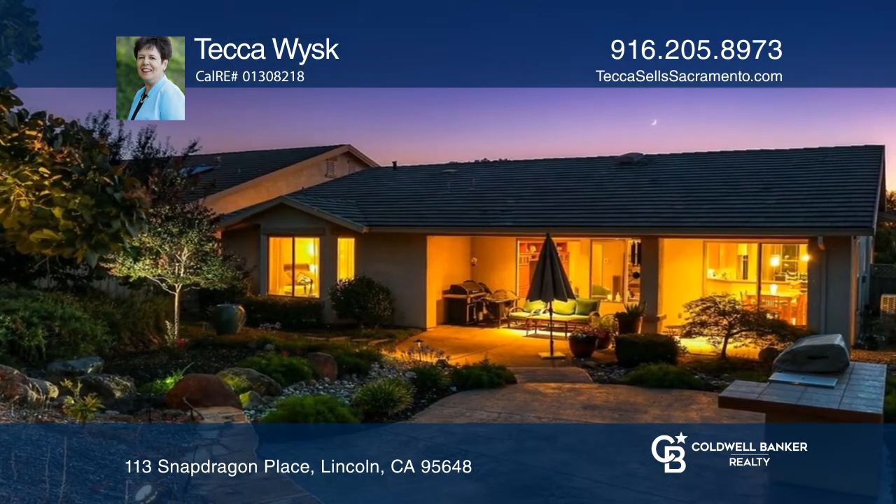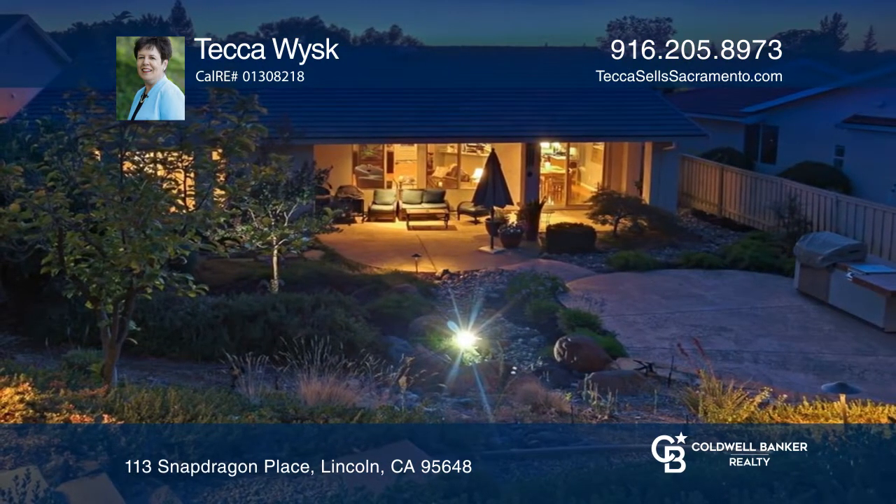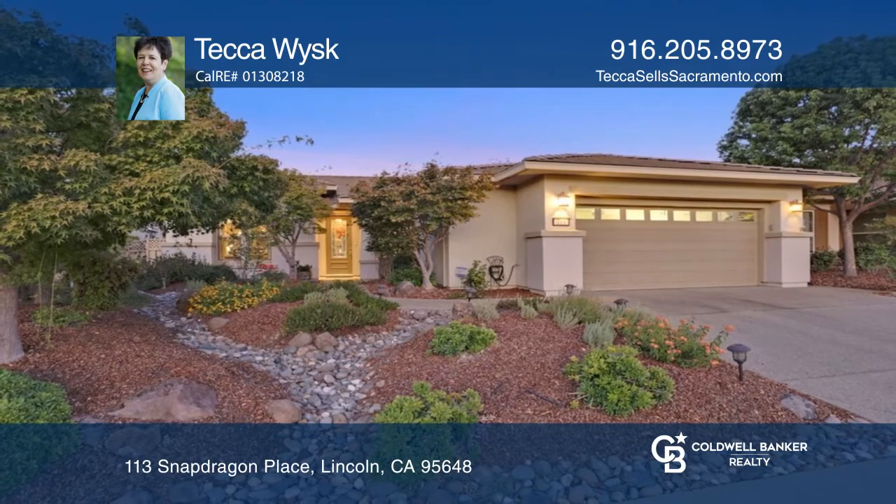Enjoy a low-maintenance backyard that's fully landscaped with a built-in barbecue. Fall in love with your future home by contacting TecaVisc to schedule a tour.